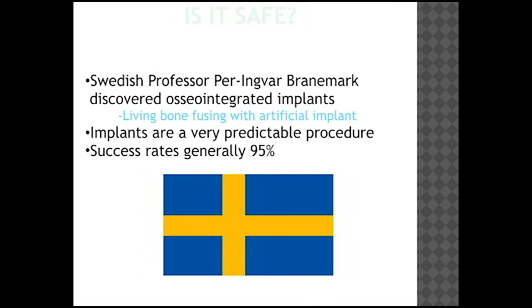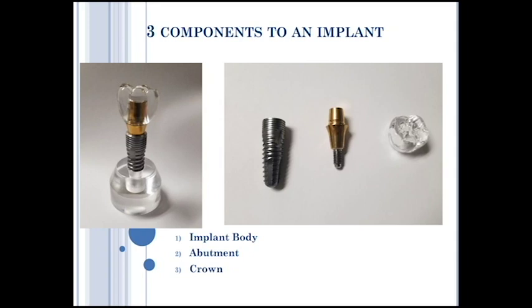There are three components to an implant. The picture on the left is an implant model with all three components combined. The picture to the right breaks down each component. The titanium screw in the middle is called the implant body. The gold-colored piece in the middle-right is the implant abutment. The final portion is the implant crown. Implant body, abutment, and crown — all three combined make up one implant. These are the three basic components for most implants.